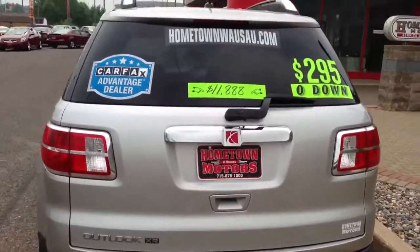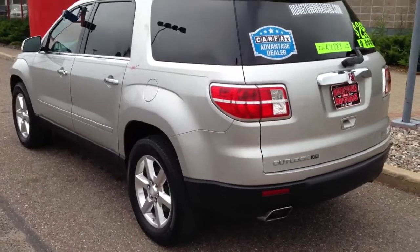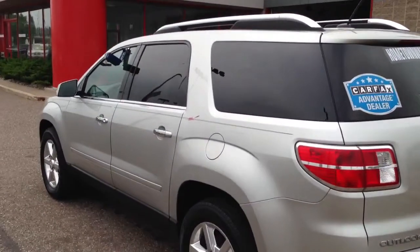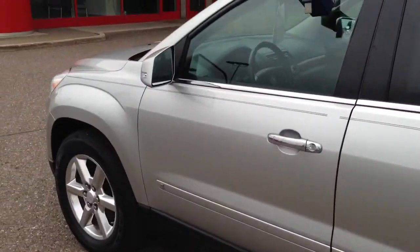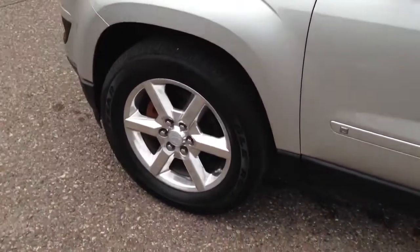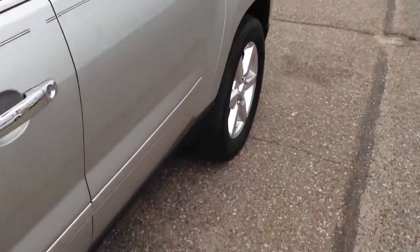Just a super, super clean vehicle. No dents or scratches. Really nice and clean.